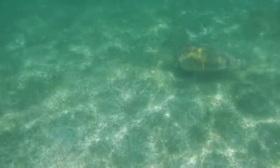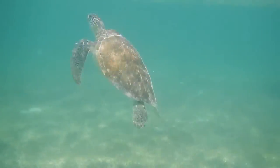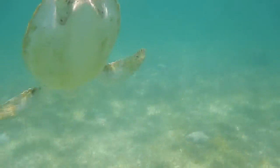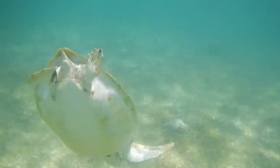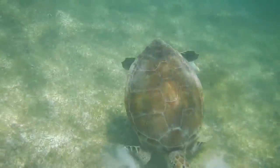The easiest way to find turtles is to snorkel off the beach. If you see a whole bunch of snorkelers with their heads facing down in the water, circled around, the likelihood is they've found a turtle. After the first day we realized that you didn't get some of the best shots by hanging around all the other snorkelers.